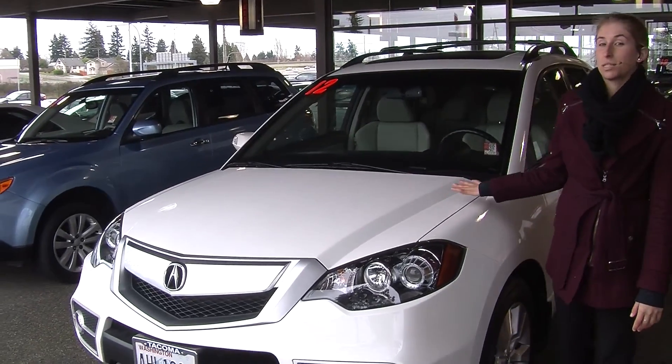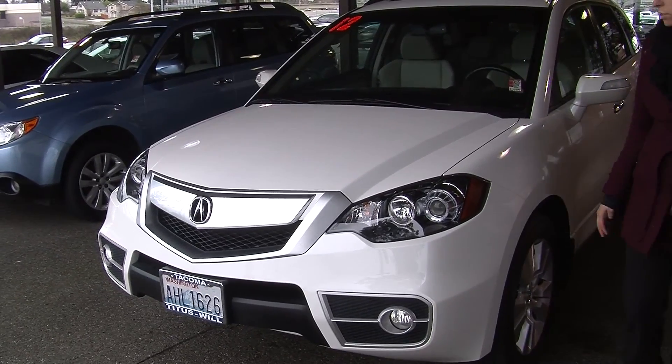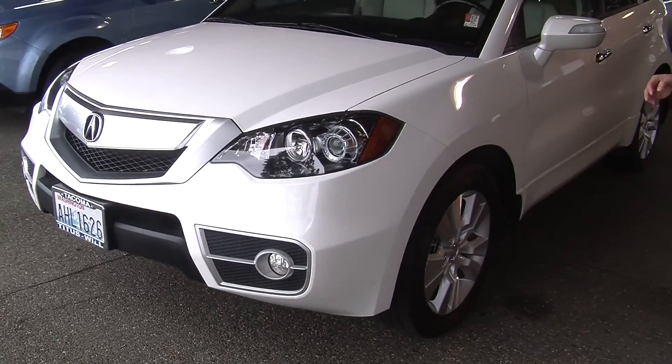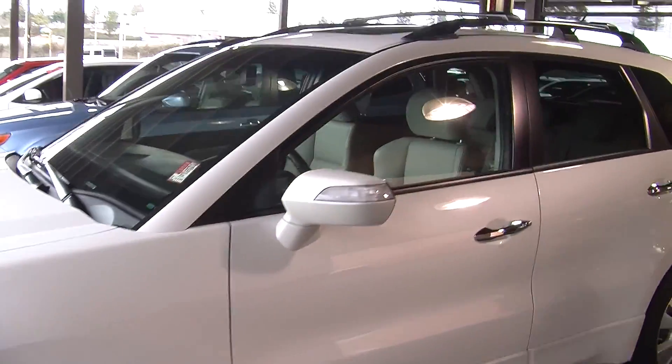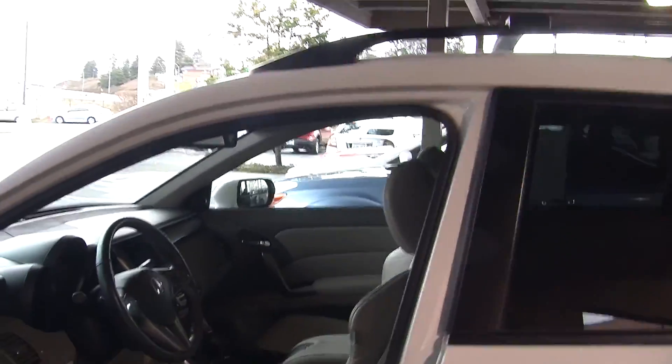Today we're looking at this pristine white 2012 Acura RDX Turbo. It has the automatic projector headlights, wonderful for night driving. Fog lights, alloy wheels, turn signals in the mirrors. It has a roof rack and a sunroof so you can let some air in on those beautiful sunny days.